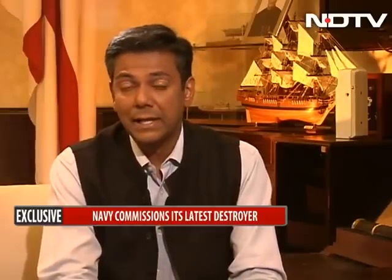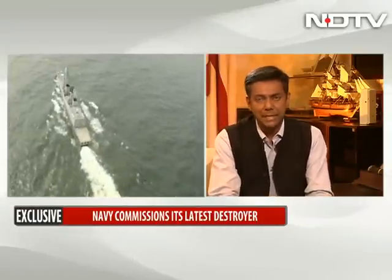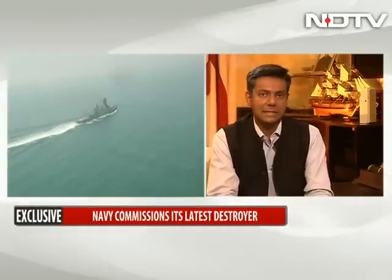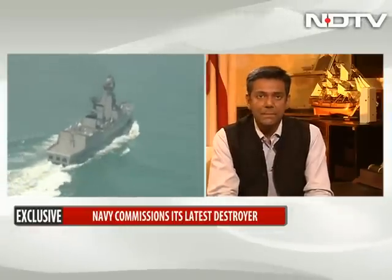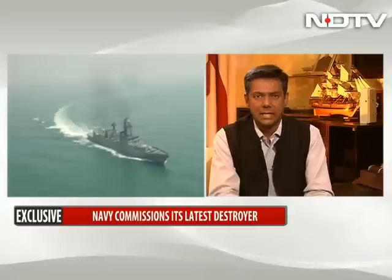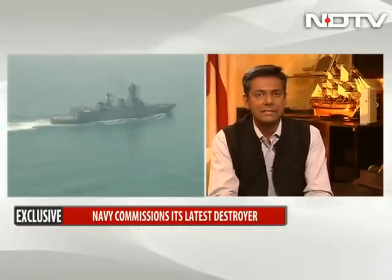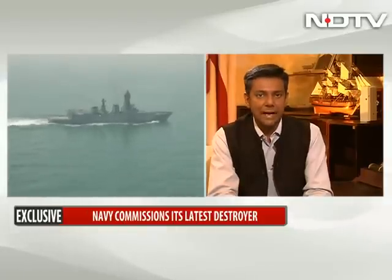It's not often that navies induct warships, and when they do, it is a big event. For the Indian Navy, the induction of the Kolkata-class destroyers represents a significant step up in their capabilities. And now with the induction of the second in the class — the INS Kochi — the Indian Navy gets a significant amount of punch in its capabilities. Joining us now is the Chief of Naval Staff, Admiral R.K. Dhawan.